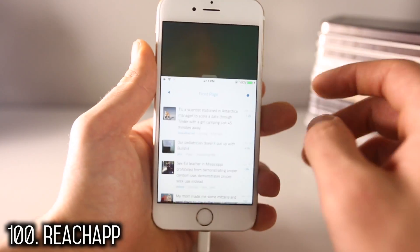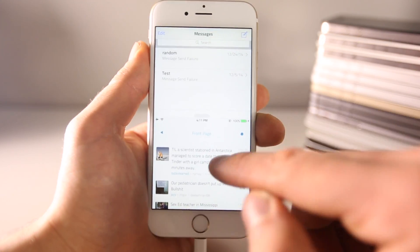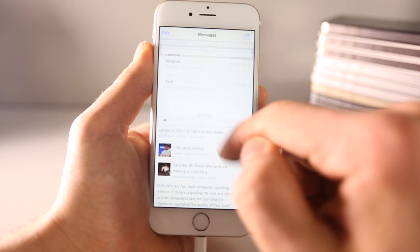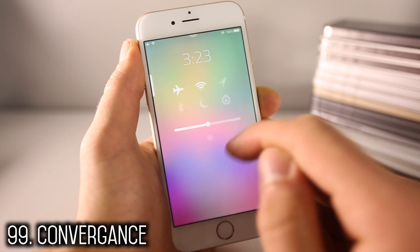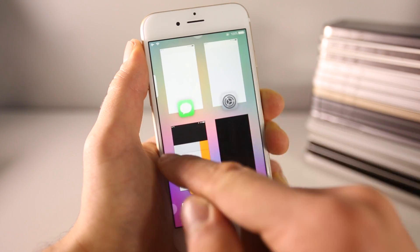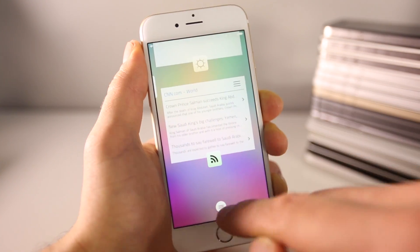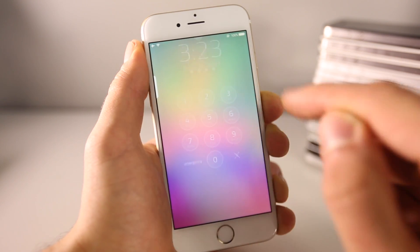Reach lets you do multiple things at once — it's true split screen multitasking brought to iOS. For example, I'm browsing Reddit down here and text messaging up here. Convergence on the left, you have some toggles on the right, quick shortcuts to applications over here. If you slide down, you have widgets for anything you need. It's a really cool, complete lock screen replacement for iOS 8.